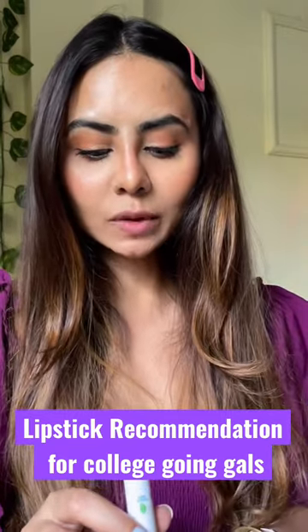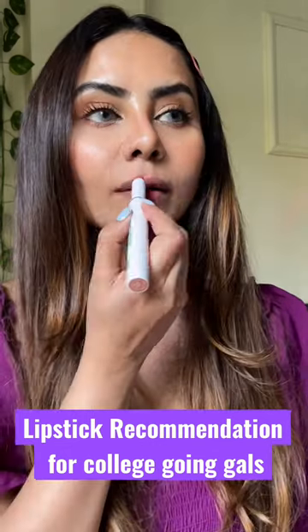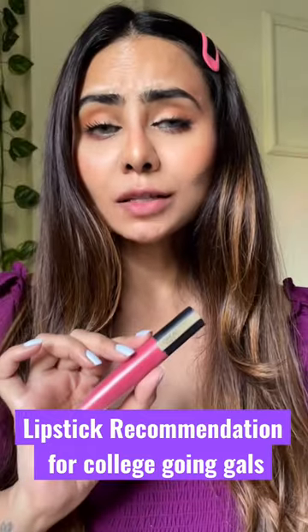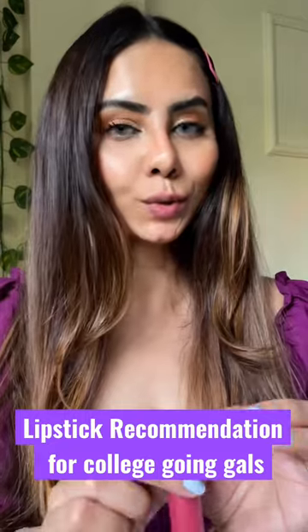I'm in the shade 04 Cinnamon Nude. And the last one is from L'Oreal Paris, in the shade 121 I Choose You.